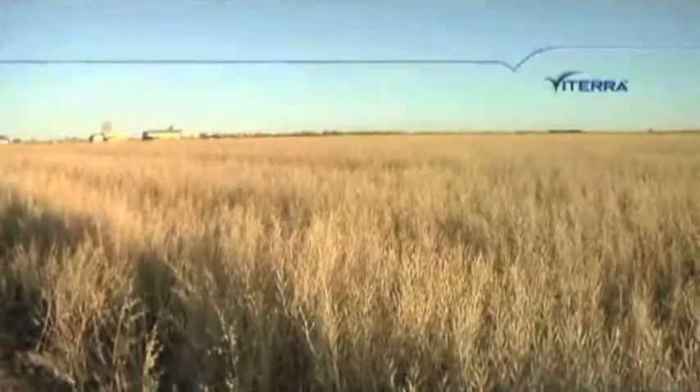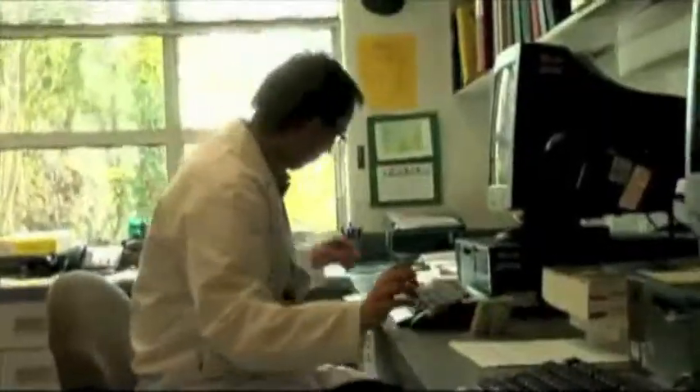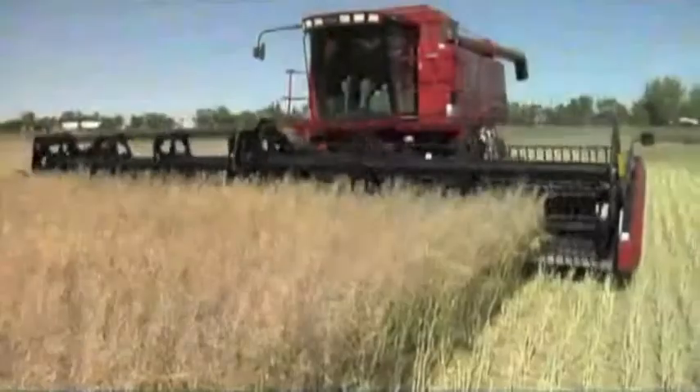Introducing Exceed Canola from Viterra — 17 years in the making. Exceed combines hardiness and adaptability with the oil profile of canola.